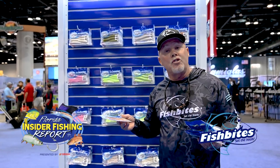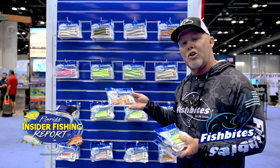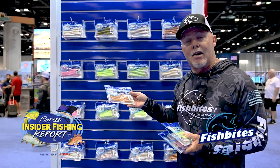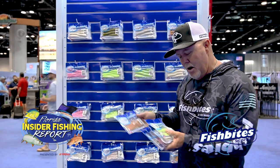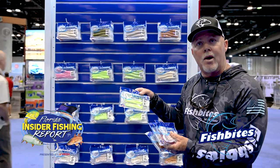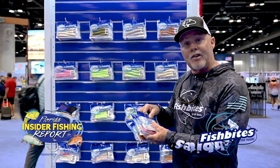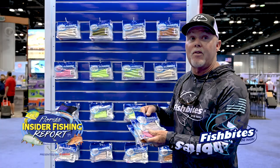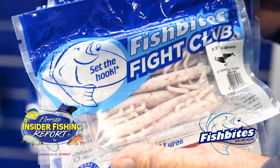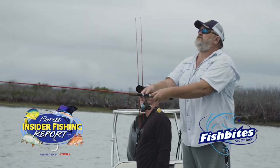One of the things I wanted to show you is in the Fight Club, they have a variety of different products. We actually have a five-inch curly tail — they call it the Knockout in this particular color. We also have a paddle tail, which works very well. All of the Fight Clubs come with the secret sauce, so it actually breaks down. My favorite of all is certainly the shrimp.